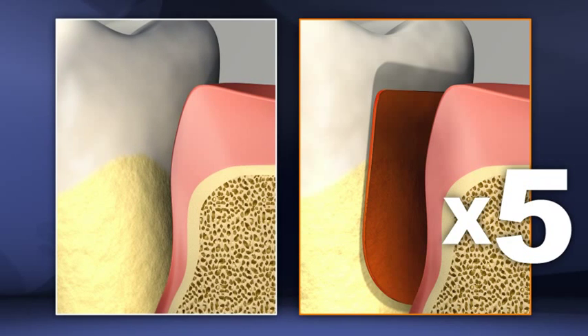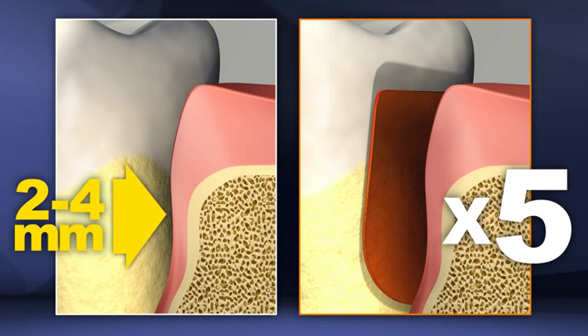Five times more pockets treated with Periochip were reduced to a self-maintainable depth of 2–4 mm than those pockets that did not receive Periochip.